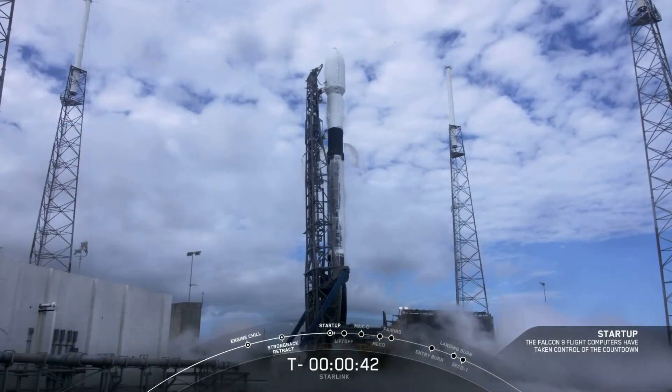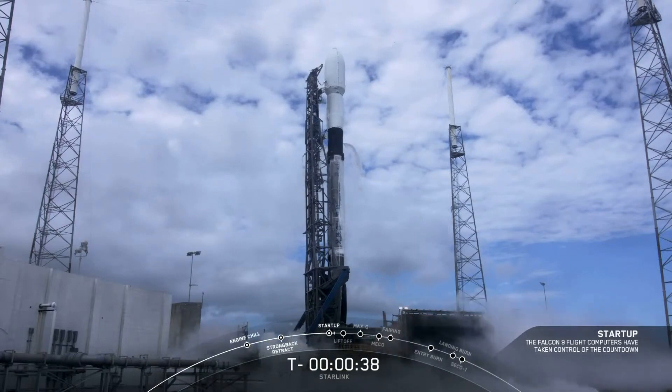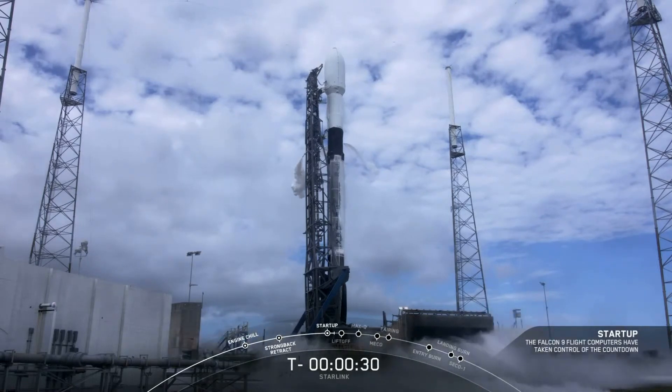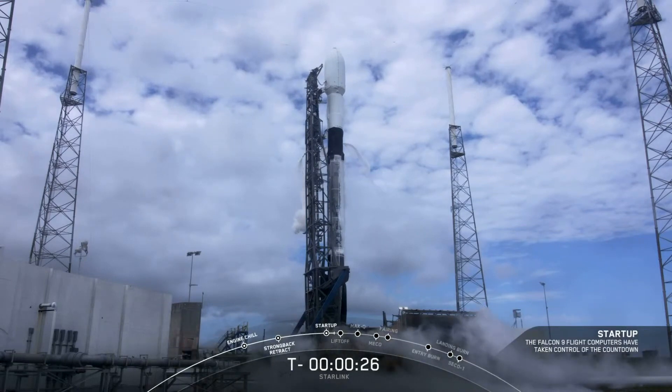LD is go for launch. You heard that the LD is go for launch, and it looks like weather is in our favor today. So at T minus 30 seconds, let's listen in to the terminal count and watch as Falcon 9 takes our 60 Starlink satellites into orbit today.